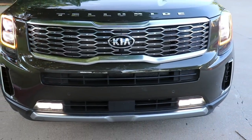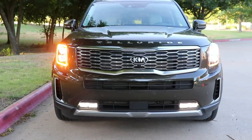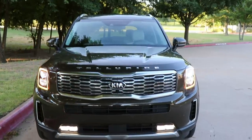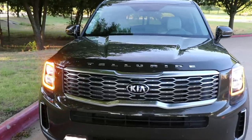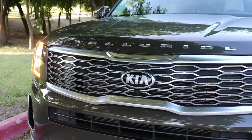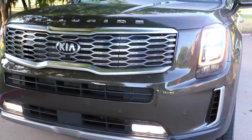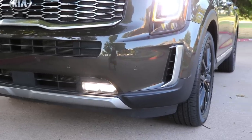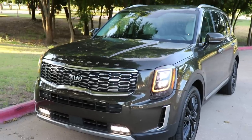Kia's tiger nose grille looks pretty nice on this vehicle — it fits right across the front and gives it quite a presence. The grille varies by trim: a gray painted grille on the base model, but ours has a dark gray with a satin chrome surround on the S and up. There's also a fake little air duct on each side — not an actual vent, but it gives it a more aggressive look.